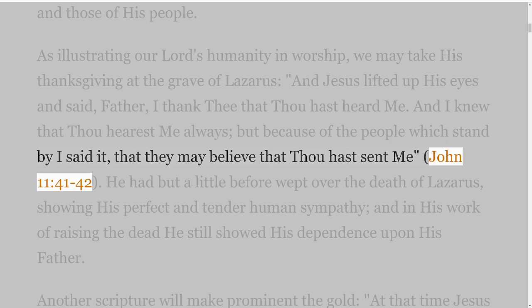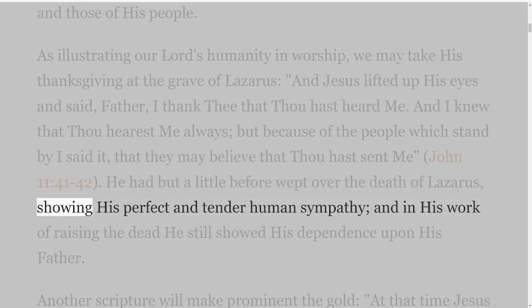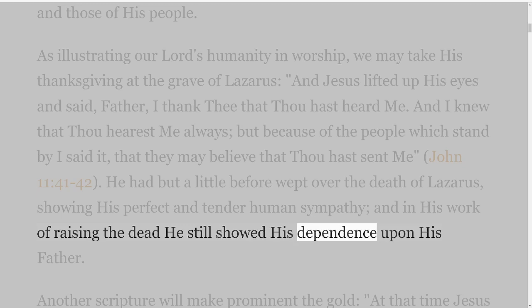He had but a little before wept over the death of Lazarus, showing His perfect and tender human sympathy, and in His work of raising the dead He still showed His dependence upon His Father.